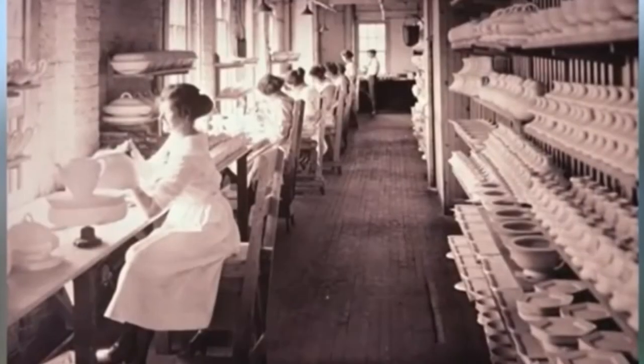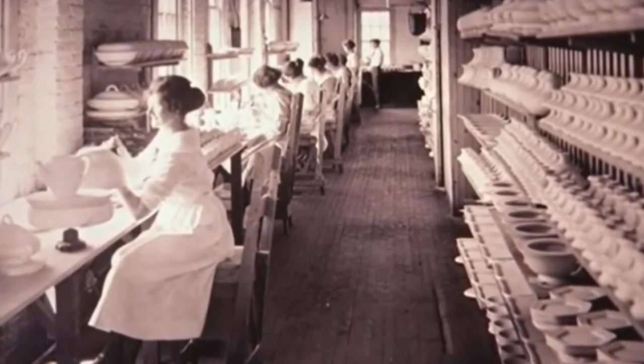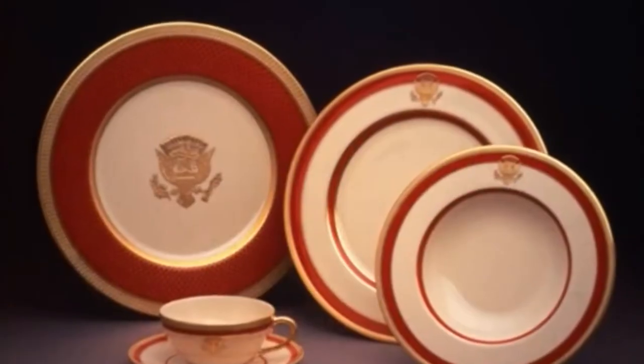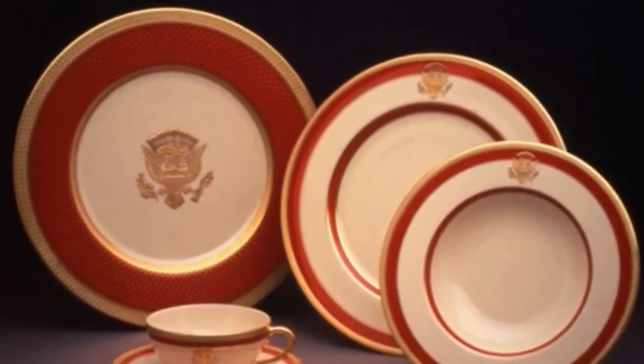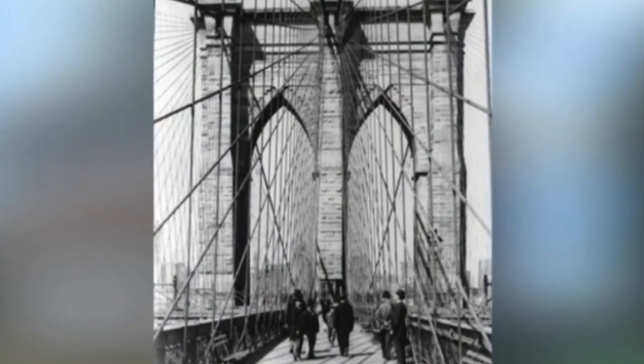Pottery — everything from toilets to teacups. Trenton was arguably the pottery capital of the nation. Have you ever heard of Lenox China? That was made in Trenton — Nancy Reagan purchased Lenox China for the White House in the 1980s, the China of Presidents. What else was made there? Everything from felt-tip pens to oyster crackers to aspirin, anything to do with rubber or steel. In fact, the wires used to make the Brooklyn Bridge were actually manufactured in Trenton.